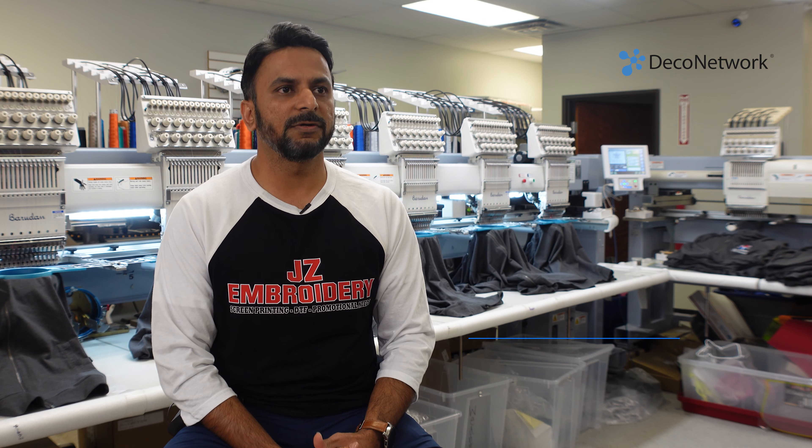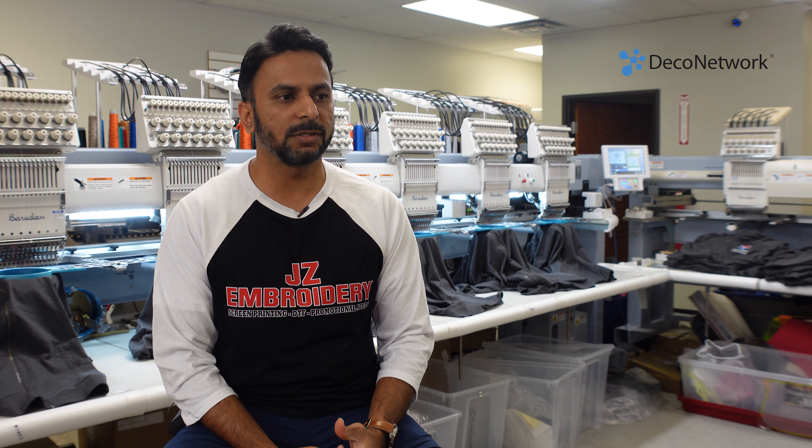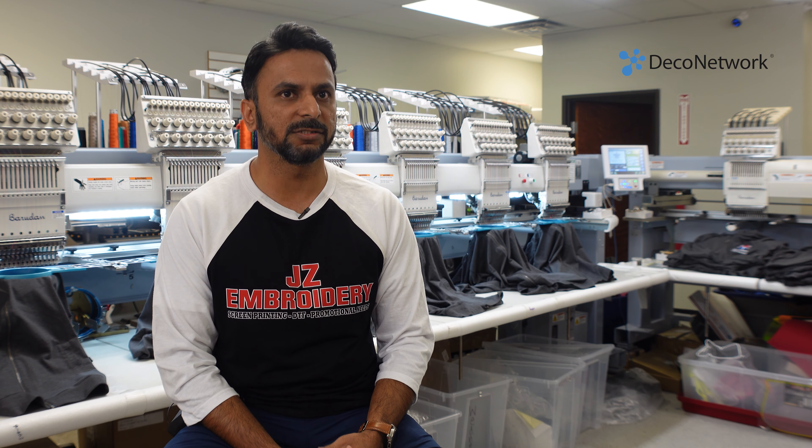A primary service we offer is embroidery and screen printing, but on top of that, we do DTF and DTF embroidery, screen printing, and other promotional products — your swags, your giveaways, your promotional leads.